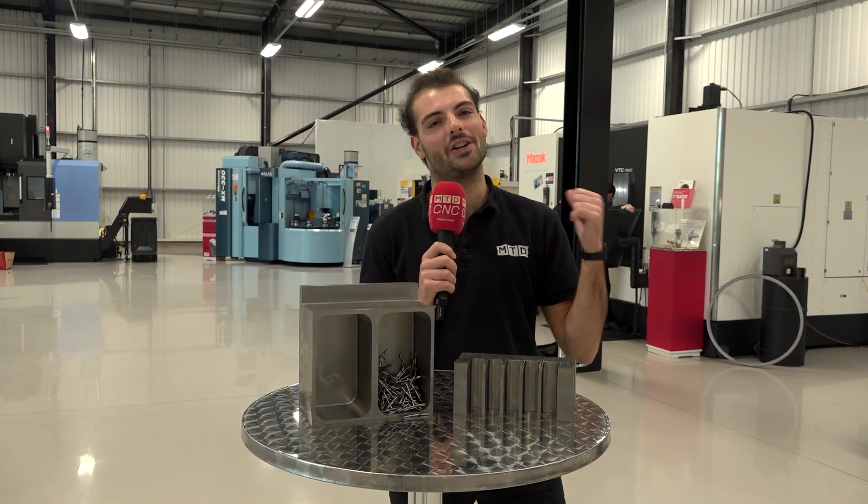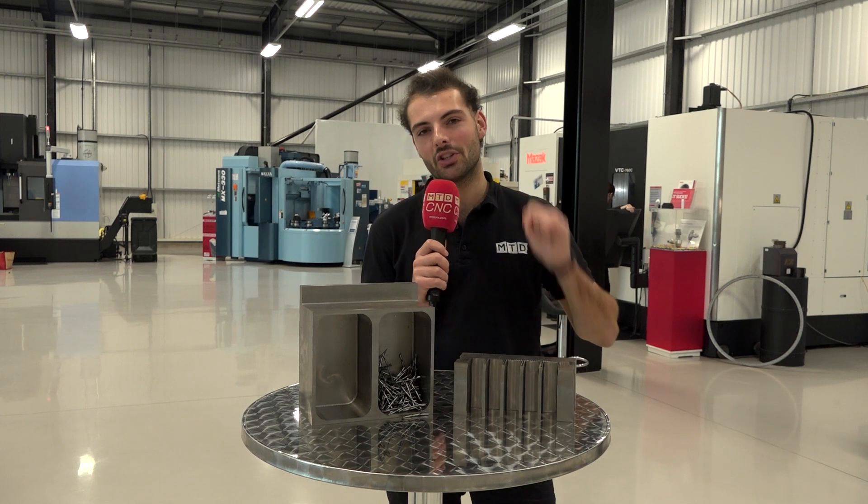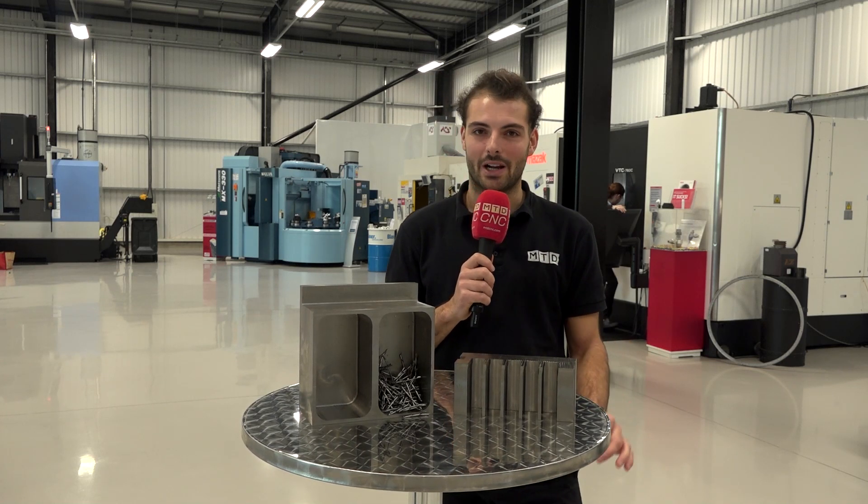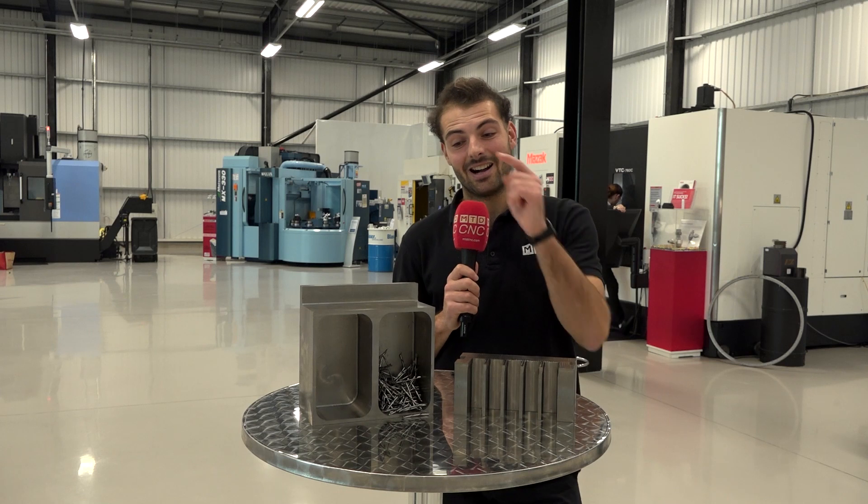I'm here at one of the premier engineering facilities in the UK — the Nikken Innovation Centre Europe. Why should you not slot mill? Welcome to MTDCNC. Today I'm going to talk to you about machining strategies, more specifically high speed machining, trochoidal or adaptive roughing — whatever you want to call it.